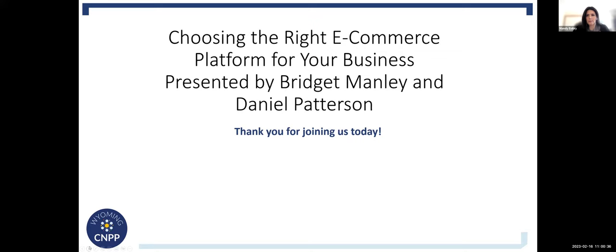Good morning. Hello and welcome to today's Wyoming Community Navigator Program webinar. We are so thankful that you have joined us today. My name is Mandy Bailey and I'm the Advising and Education Director for the Wyoming Community Navigator Program. I'm going to be your facilitator today, working behind the scenes to assist with any technical difficulties, questions, or anything else that comes up.